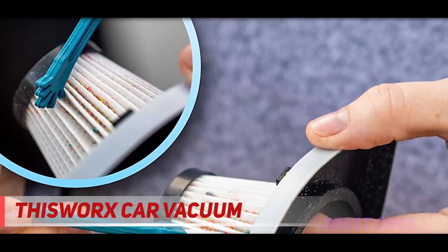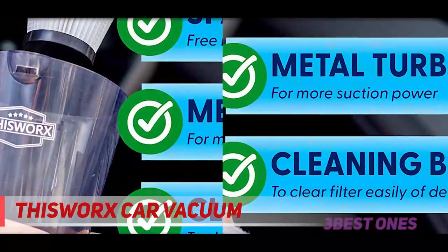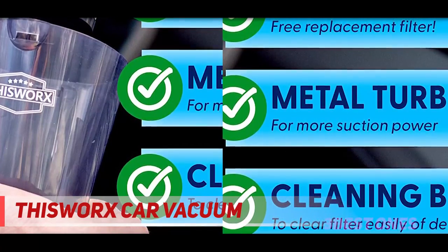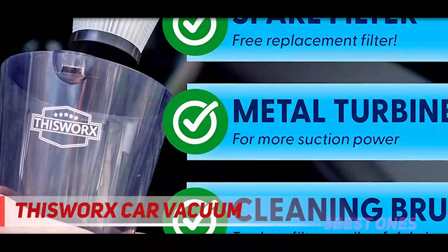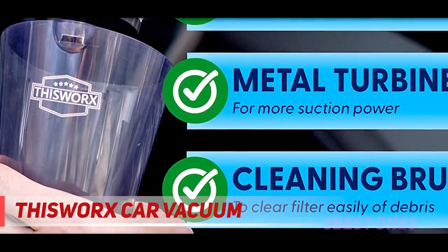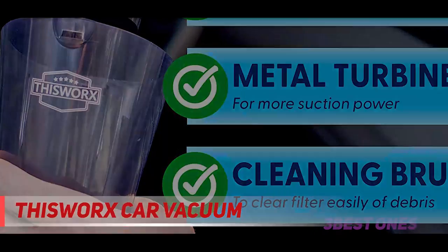I got this for my dad and he's so obsessed with it, he barely even goes to the car wash anymore, wrote one shopper. 10 out of 10 would recommend. It's literally so versatile — you can do so many things with it. It's a bang for your buck; the price doesn't even do it any justice.